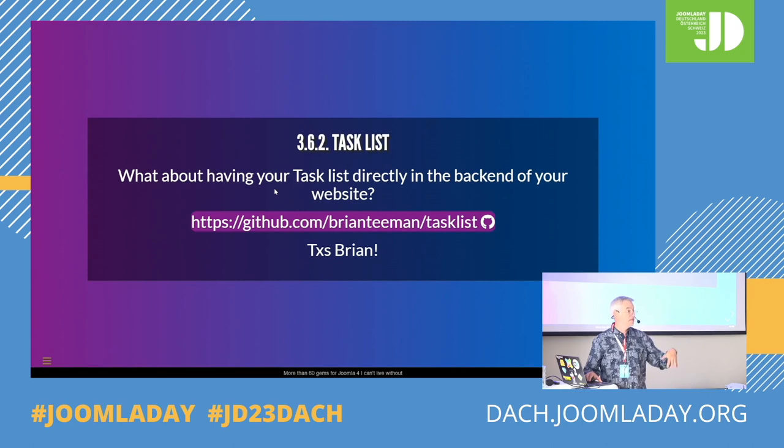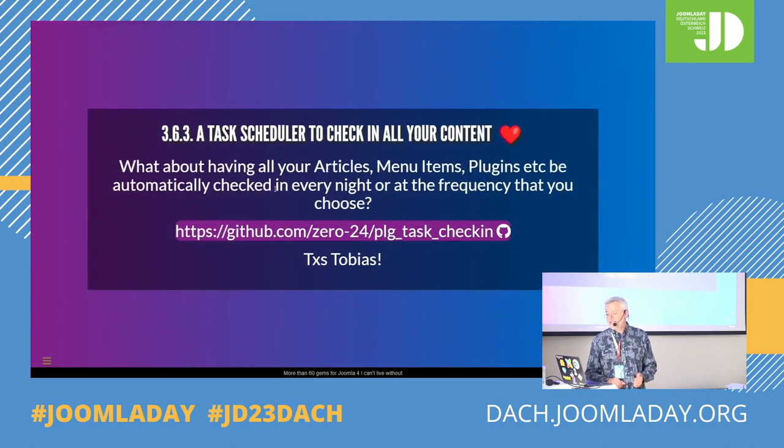I love this one — it never happens to me to have the padlock on an article, because I know if I'm editing, either I close or I save. I don't click the back button, close the browser, or leave it so it times out. But in real life end users do that. Especially if they edit from the frontend, it's just locked and they cannot unlock it. So this task scheduler will be in core in Joomla 5.0 — so just wait one month. But if you can't wait, install it now. Thanks Tobias anyway.